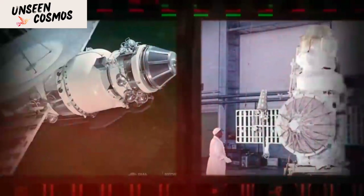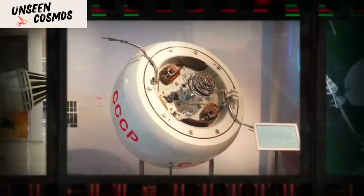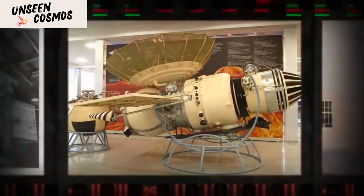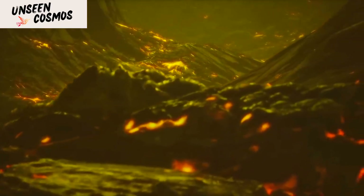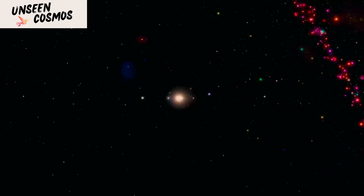The radar images unveiled a variety of geological formations, including vast volcanic plains, shield volcanoes, impact craters, and tectonic features like rift zones and fault lines. These findings significantly expanded our knowledge of Venus' geology and geological processes, suggesting a history of extensive volcanic activity and tectonic forces.